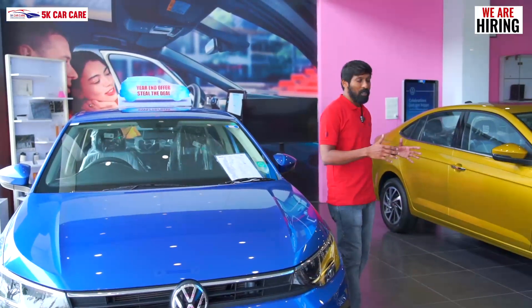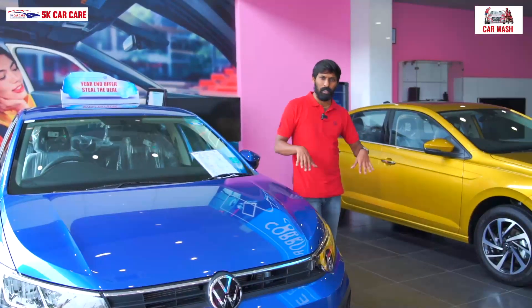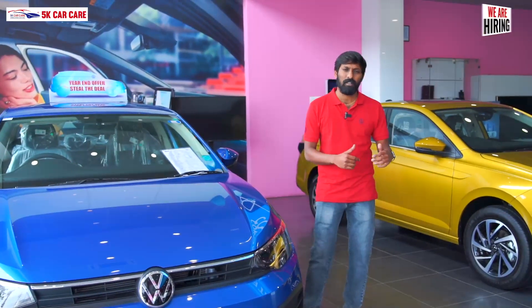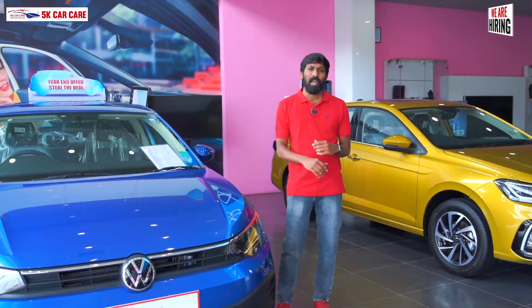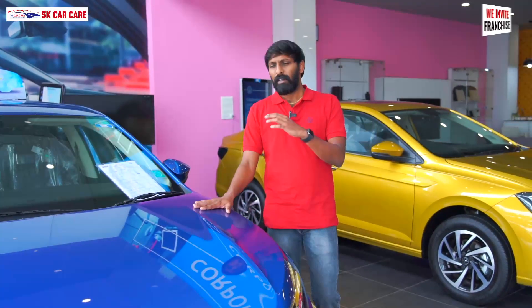First of all, this is the design. The vehicle is the longest vehicle in this segment — the size is 4561 mm. It is also the widest vehicle at 1752 mm. Because it is the longest vehicle in this segment, the space is also the longest. It has a very striking and sporty design that appeals to families, college-goers, and a wide range of people.